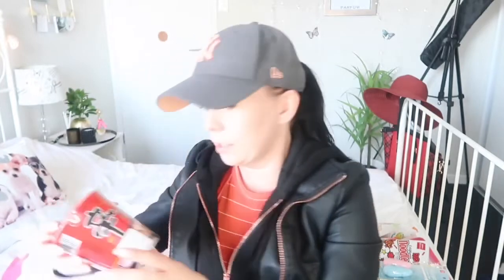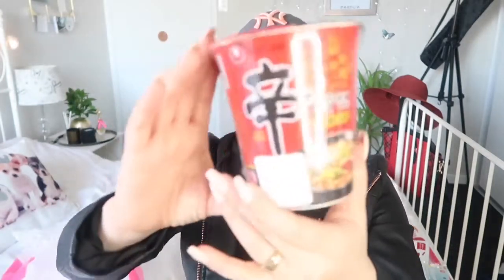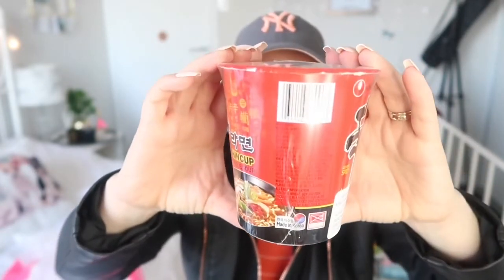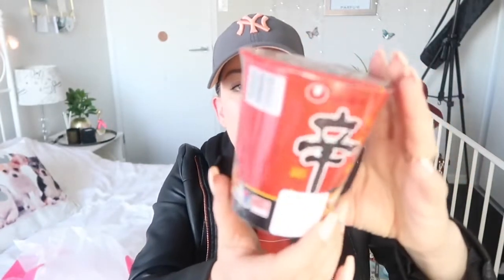I got a noodle cup, a little bit like the one I got in the Japanese supermarket haul. That one wasn't noodles, it was rice cakes, and they kind of went off because we opened them and then I tried to eat them later. But they'd gone off. This one is spicy so I'll enjoy that later with my chopsticks.